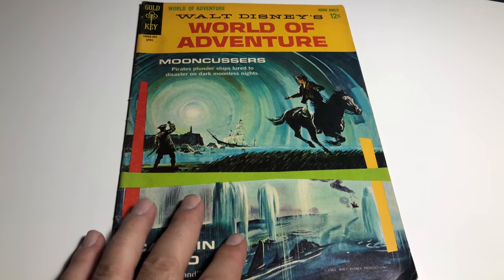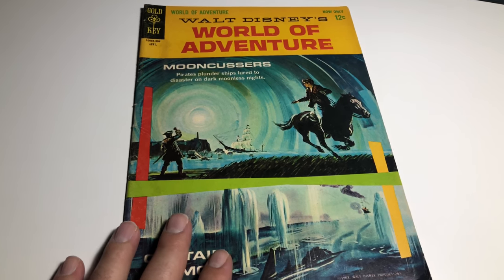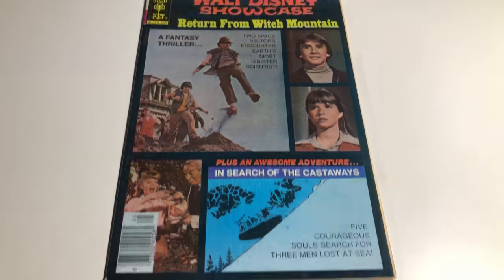This is a nice book. I really like it; I'm going to give it a VG plus. These are selling all over the place — I'm going to ask 16 bucks for this one.